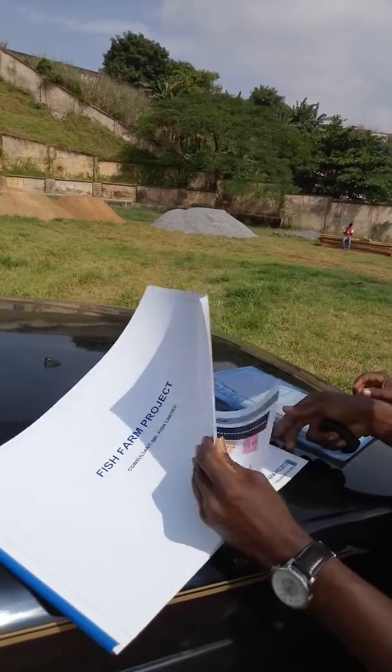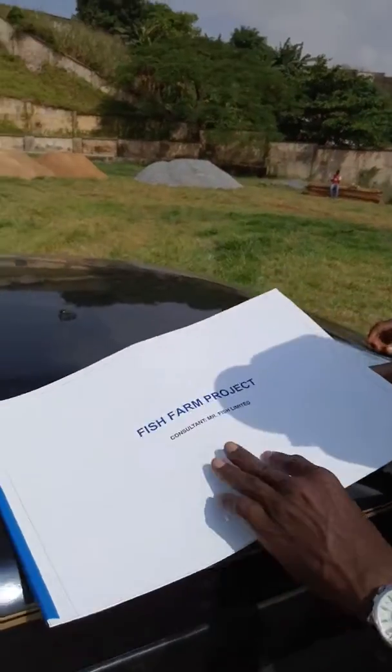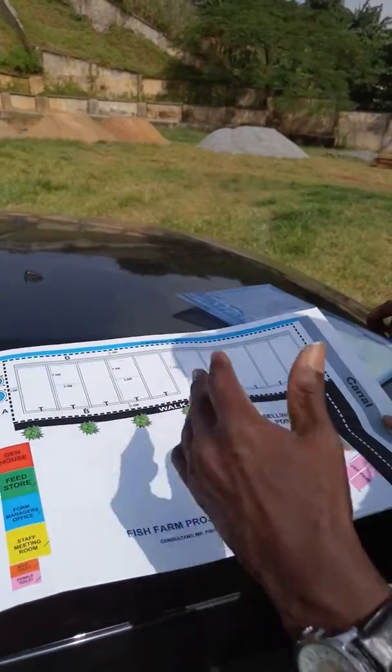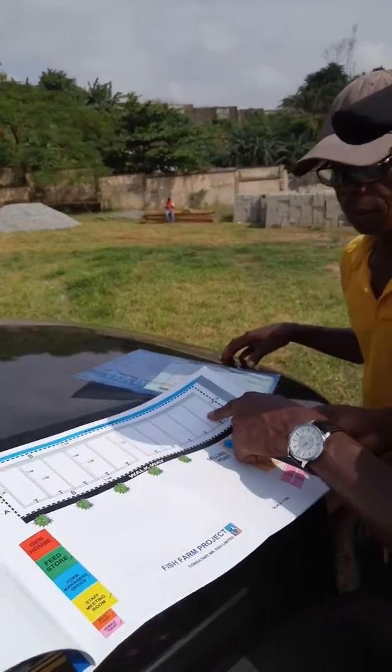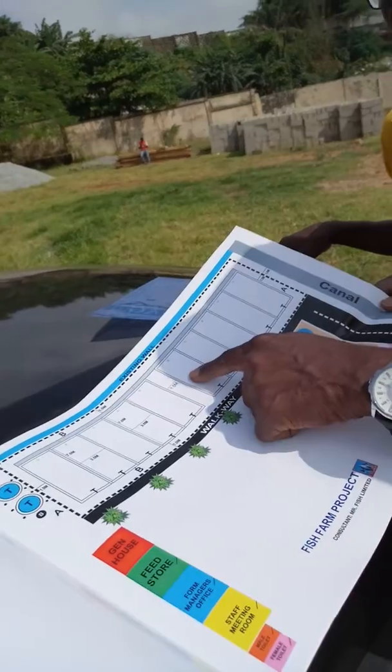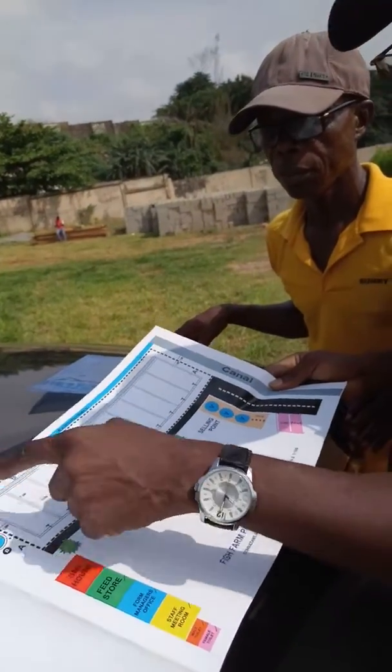What we are going to do now — this is a small representation of what the project looks like. It's a simple one we are doing for him. It's something to take about 2,000 fishes each. We've got 1, 2, 3, 4, 5 tanks, and then we separate again: 1, 2, 3, 4, 5.